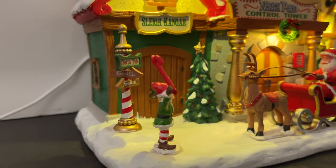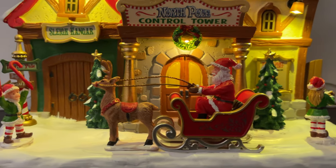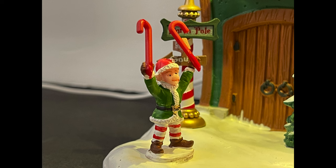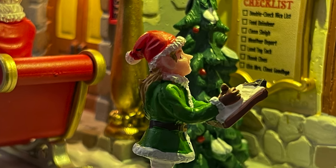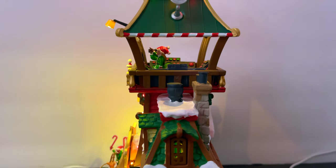Continuing around the bottom, there are more elves, trees, additional sign work, and lots of snow on the ground — fitting for the North Pole. Even without any animation, there's actually a lot going on detail-wise. For a piece that isn't the biggest house in the world, they really managed to fit quite a bit into it.